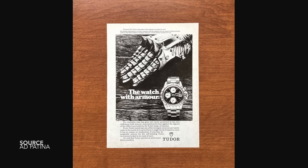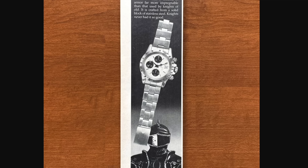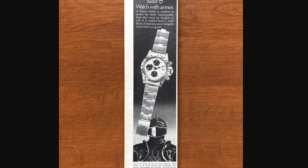There was also an interesting marketing campaign surrounding Tudor watches of the 70s, because they had phased out the rose logo and adopted the shield logo. So in some of these vintage adverts, you would see the big block advertised with the script: 'a watch cradled in armor.' Quite a nice touch.